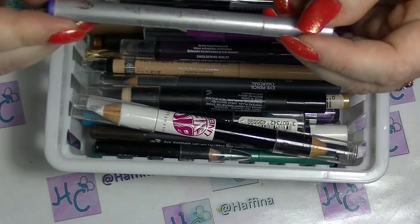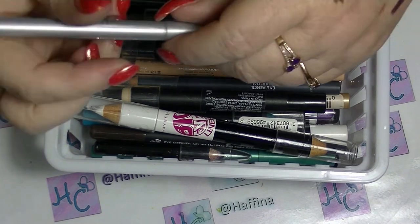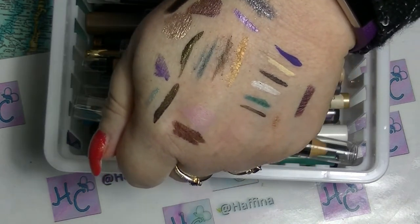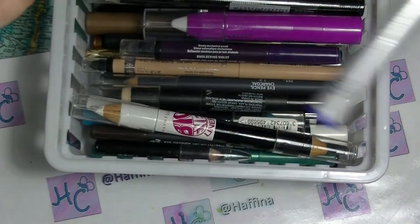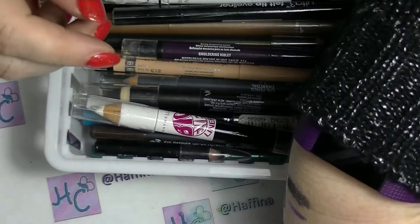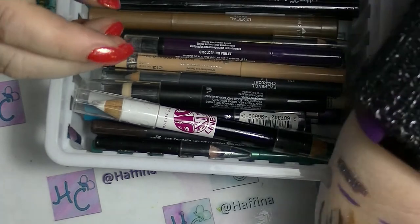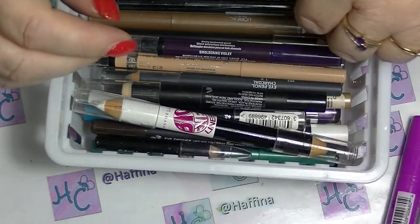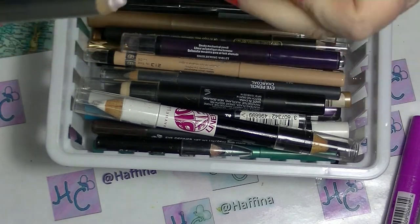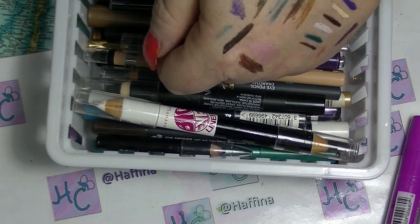This is the Anoxa Liquid Eyeliner Pen in some purple colour — that one is still fine. I also have a white eye base that hasn't been opened yet, and the NYX Jumbo Eye Pencil in Milk, which I finally have a pencil sharpener that I can sharpen it with. I'm going to get rid of this — the Maybelline Cooling Eyeshadow Effect. I've gotten rid of all its companions; it's literally how old it is and it's starting to go dry.